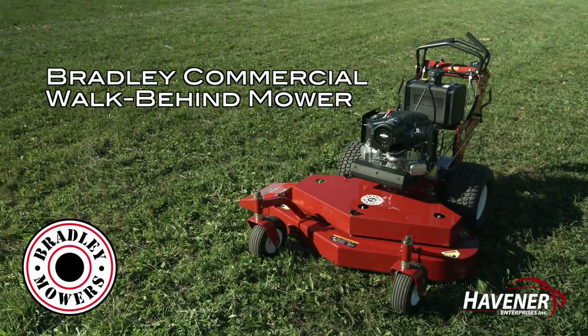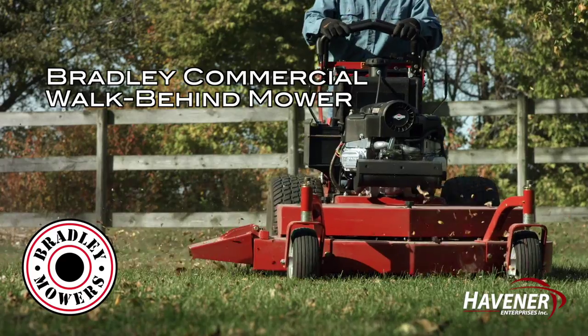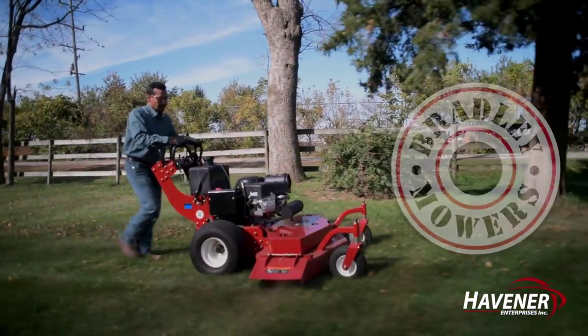The Bradley Commercial Walk-Behind Mower is a great choice for commercial cutters and residential users looking for a heavy-duty machine while maintaining their budget.